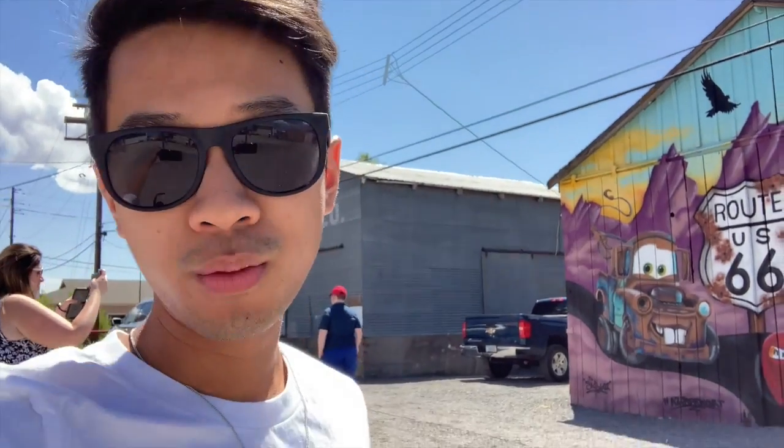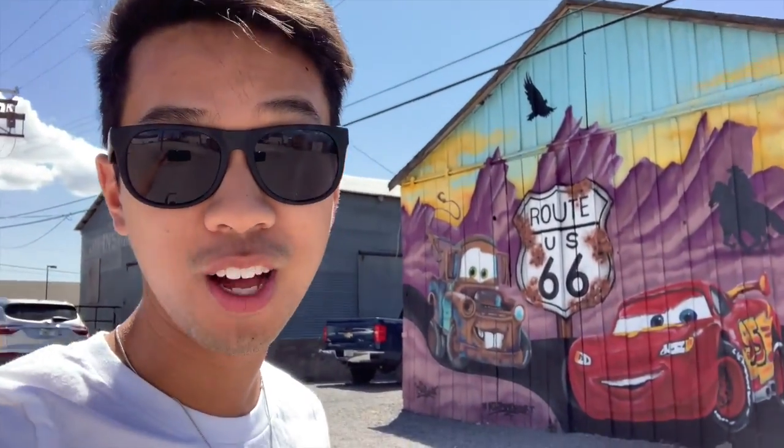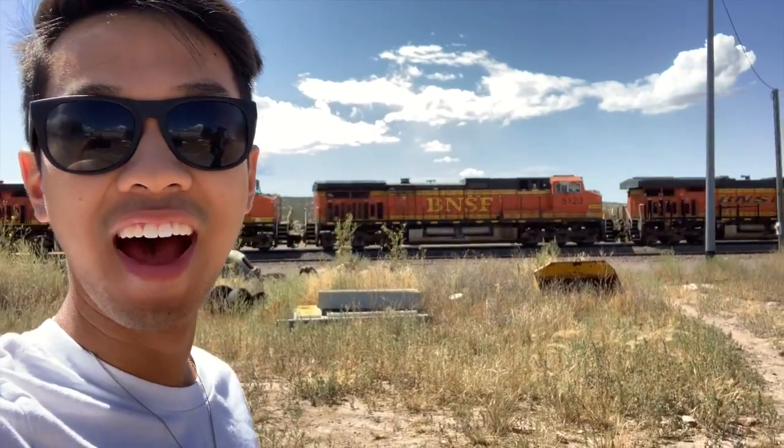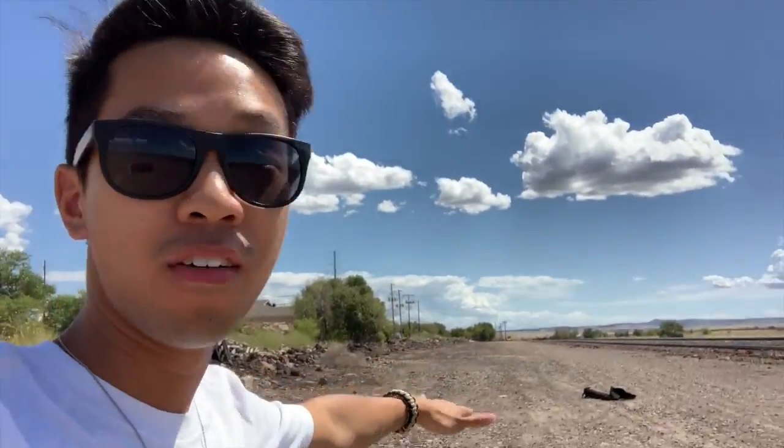The next road stop — we are here in Seligman, Arizona, and this is where the Cars movie is based on. I am literally on Route 66 right now. The train has passed, so let's see if we can get on the railroad tracks and take some cool pictures. I know it's a little dangerous but it's a long stretch of railway and I think we can take a cool picture here.